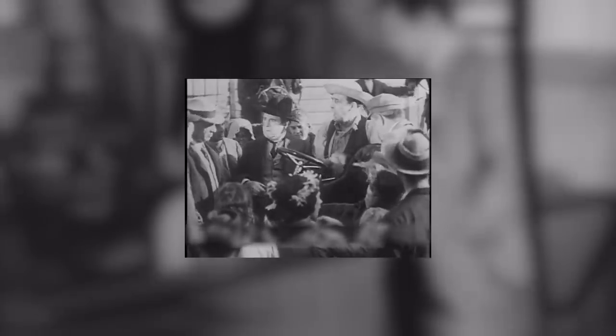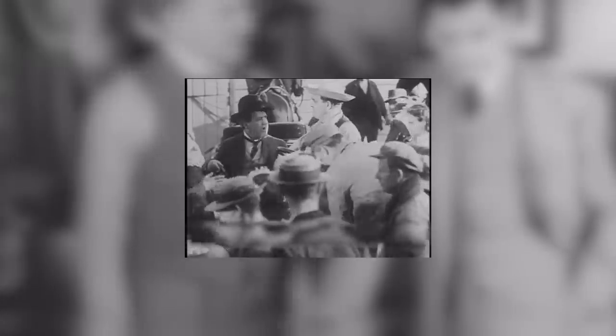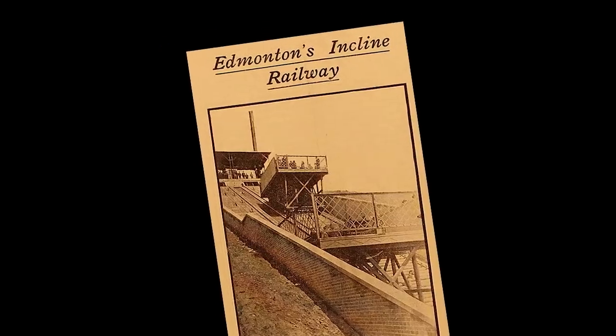Before construction of the lift could begin, there were some arguments against it from those who were opposed to the development. It seems that nimbyism is not only a recent phenomenon — it's been a thing for a long time. Local residents were concerned about potential lower property values and an increase in noise and traffic with the implementation of the new inclined lift. Despite this, the project moved ahead, and by fall of 1907, the officially titled Edmonton Incline Railway was well under construction.